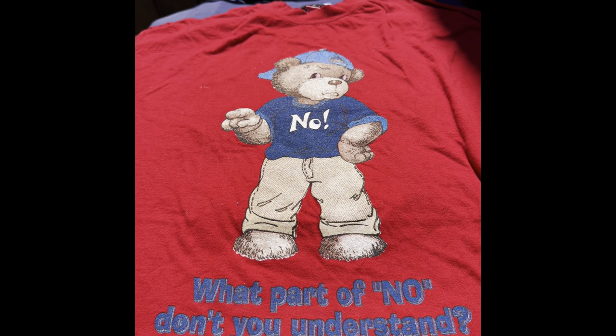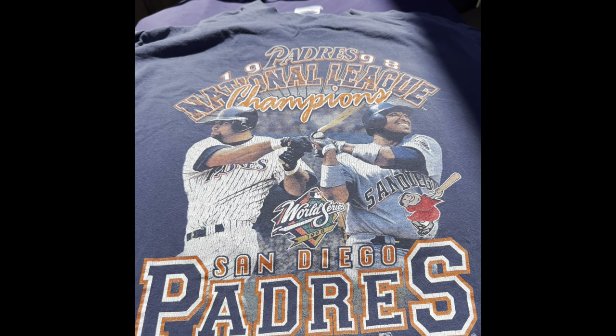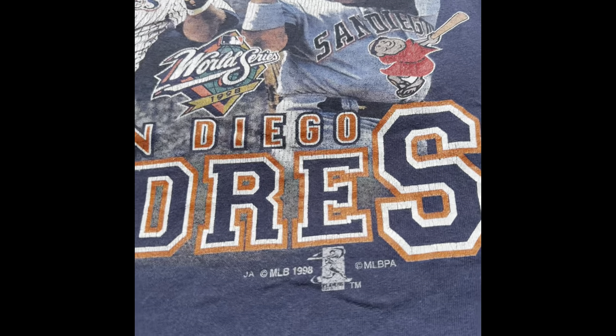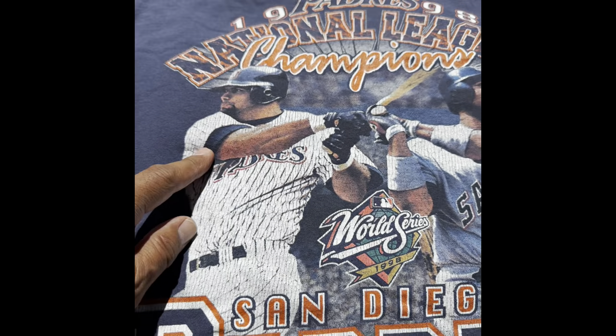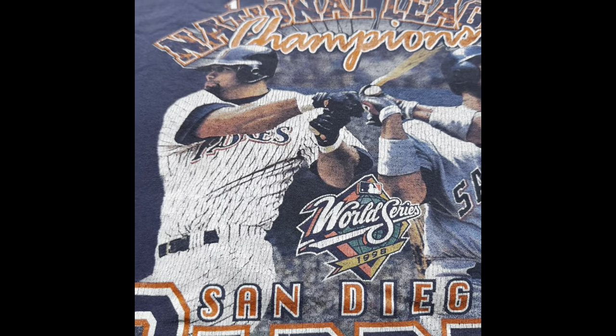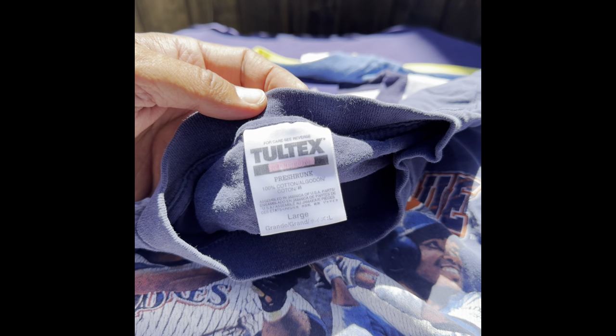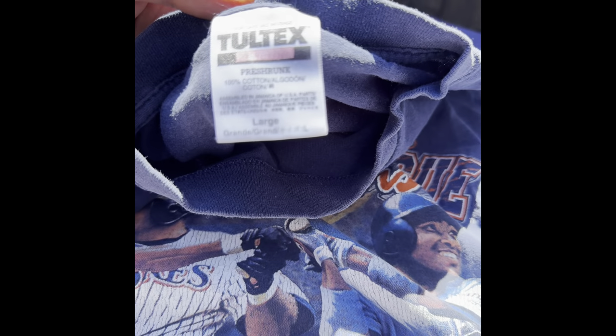I might keep that Nike one for myself, not sure yet. This one says 'What part of no don't you understand' — I don't know where I got this one, it's double stitch, but I thought it was a cool little graphic. Some mom or dad would want that. Then there's a Padres 1998 shirt with Ken Caminiti and Tony Gwynn. Both of them have passed away, so this is a great shirt. It's double stitch but still a very cool shirt.